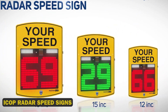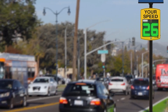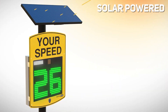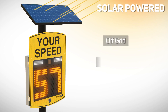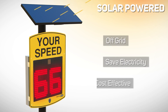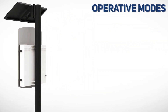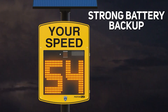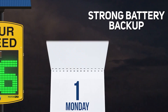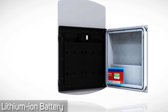ICOP Radar Speed Signs. These intelligent signs were designed to tackle reckless driving and promote road safety. With their advanced radar technology, real-time feedback and customizable displays, ICOP Radar Speed Signs are the ultimate traffic tamers. These signs can reduce speeding by up to 25%. ICOP is pushing the boundaries further with integrated data analytics, smart city connectivity and even AI-powered predictive policing.